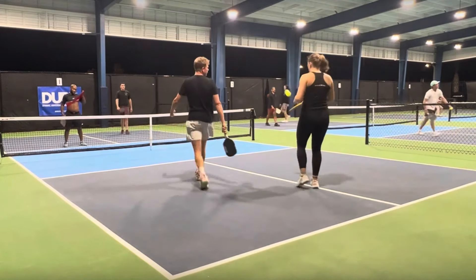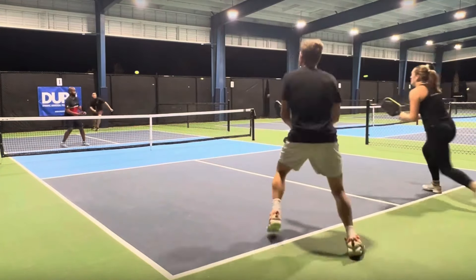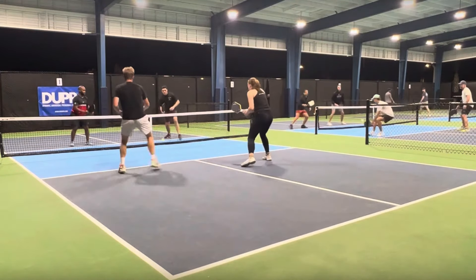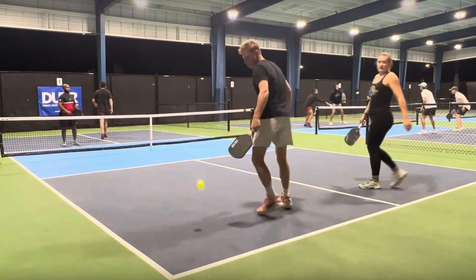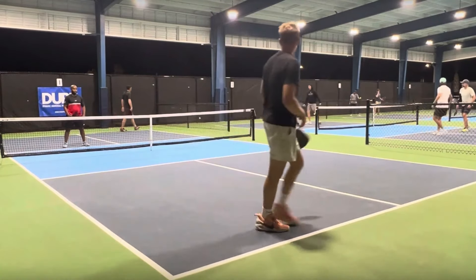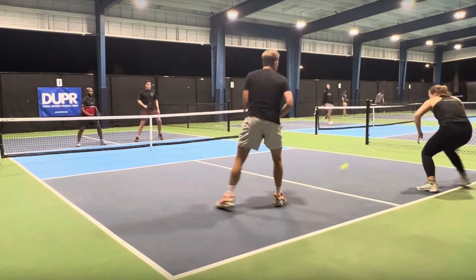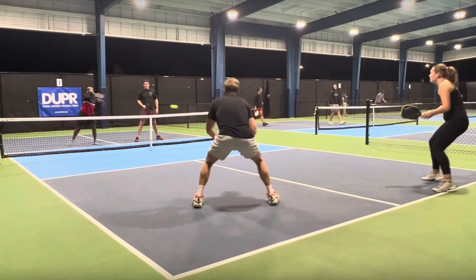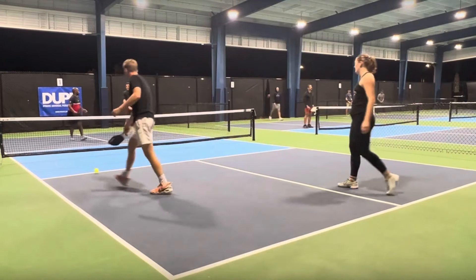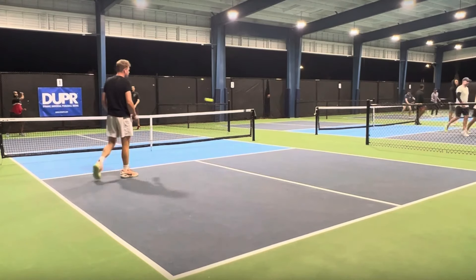Missed the third shot drop. You're not going to make every one of them. The third shot is so important — the team who does better with it is going to win this game.